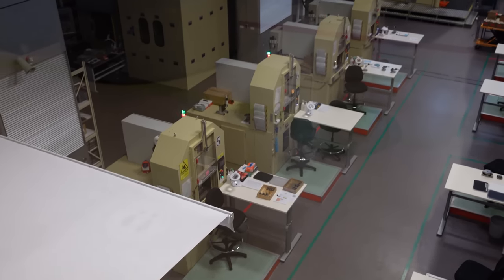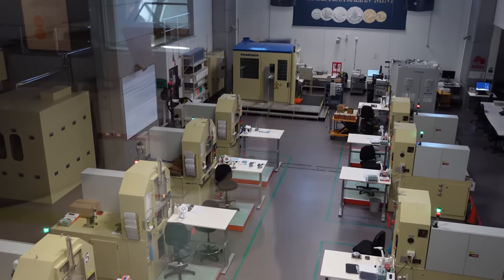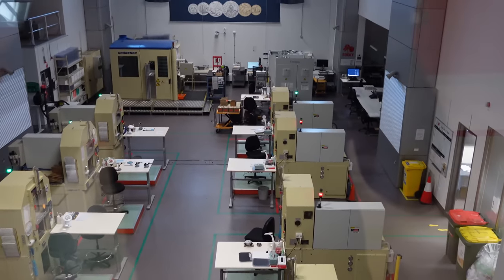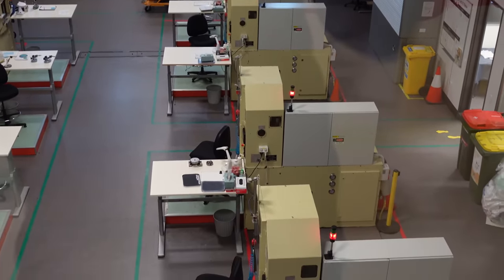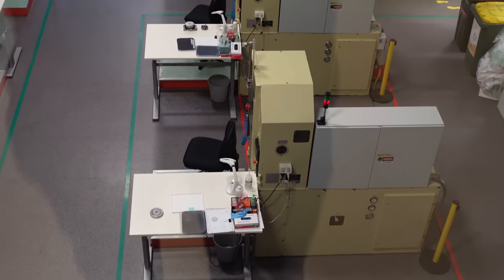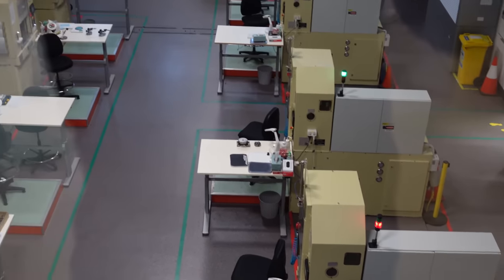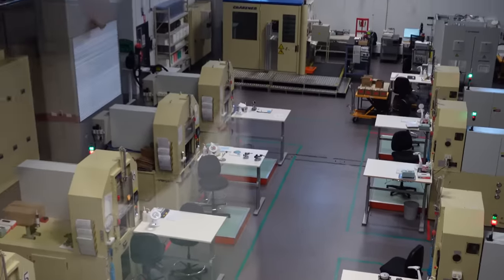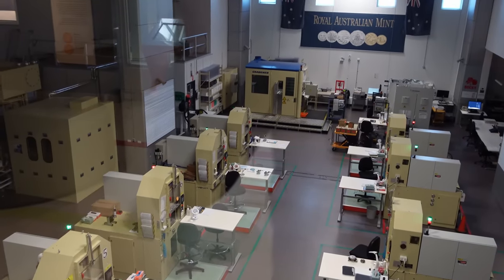I'm more of a bullion guy myself, but I do have a bunch of numismatics. Let me know in the comments if you want me to show you — I have quite a few numismatic coins, including proof ones, that I can show you up close.